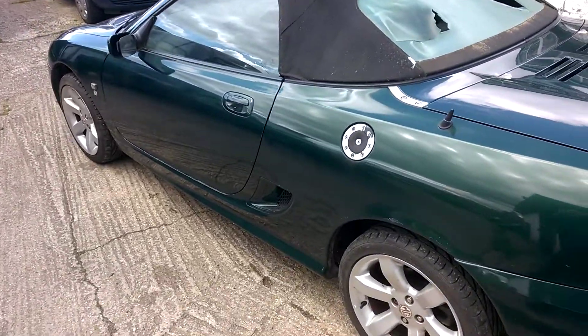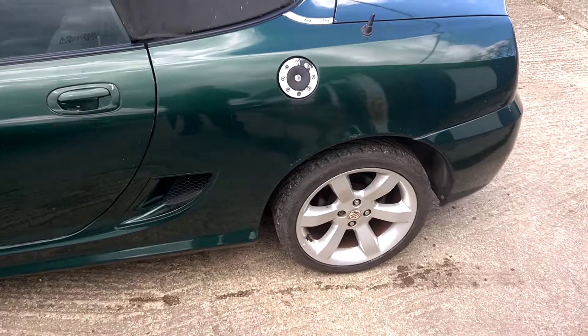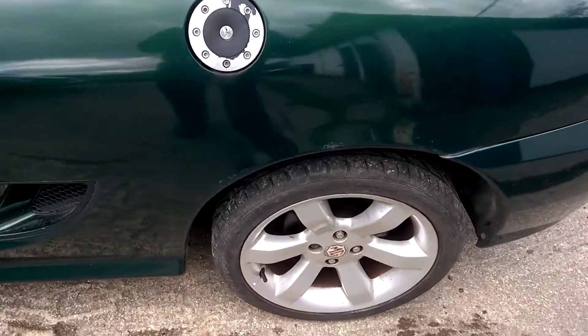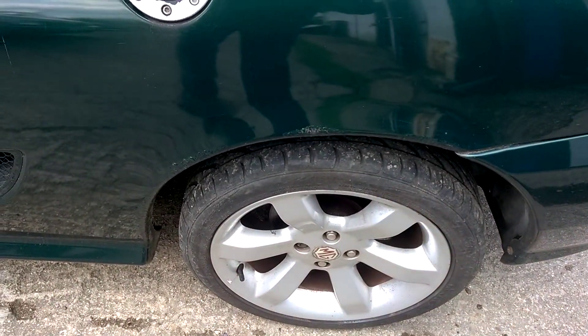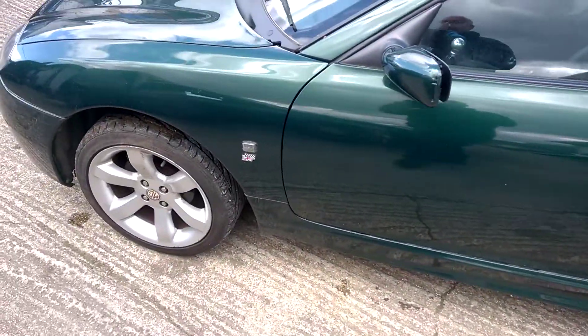Overall bodywork's not too bad. Looks like it's had a bit of work done on this rear quarter, and there's a few scabs appearing on the arch which you can see. But overall a very worthwhile project.